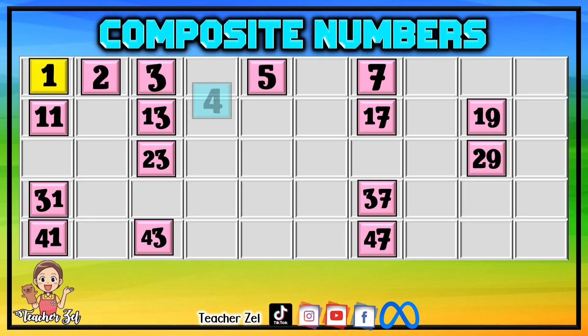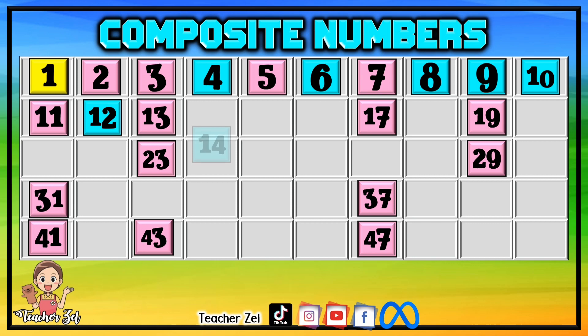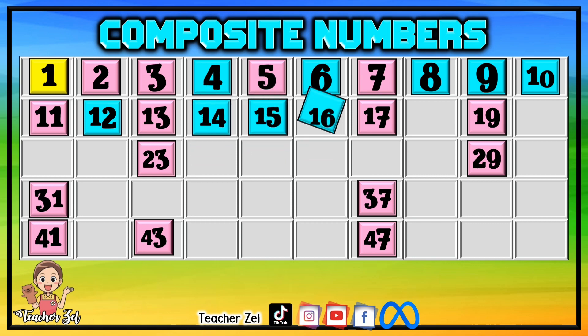Composite numbers: 4, 6, 8, 9, 10, 12, 14, 15, 16, 18.